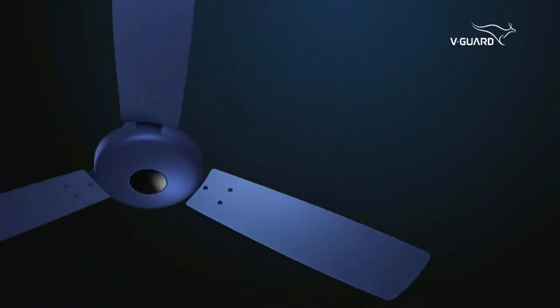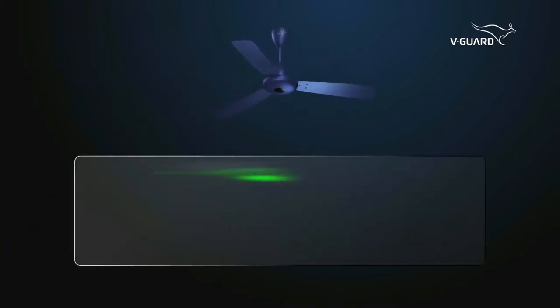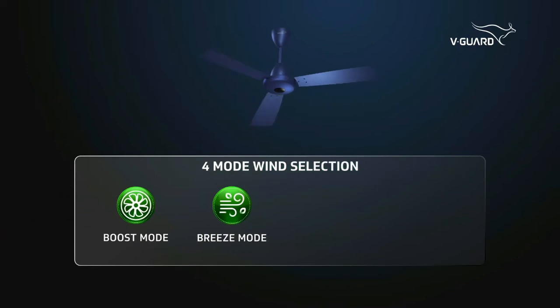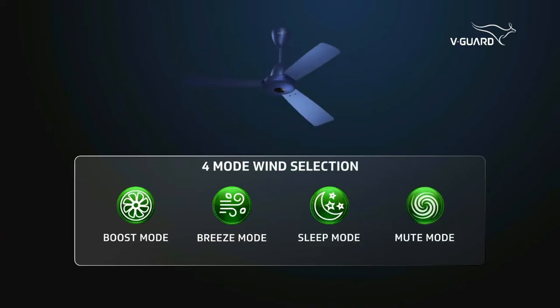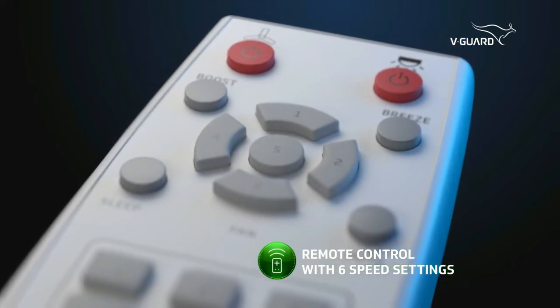If this is not enough reason to buy, the Enviro32 is also equipped with an adjustable 4-mode wind regulation — with boost mode, breeze mode, sleep mode, and mute mode — to suit your choice. This path-breaking model comes with a remote control.